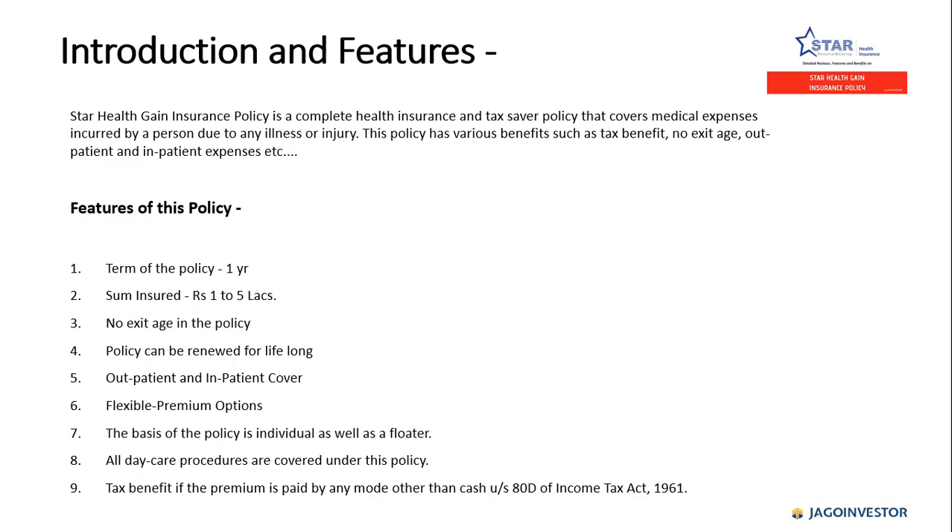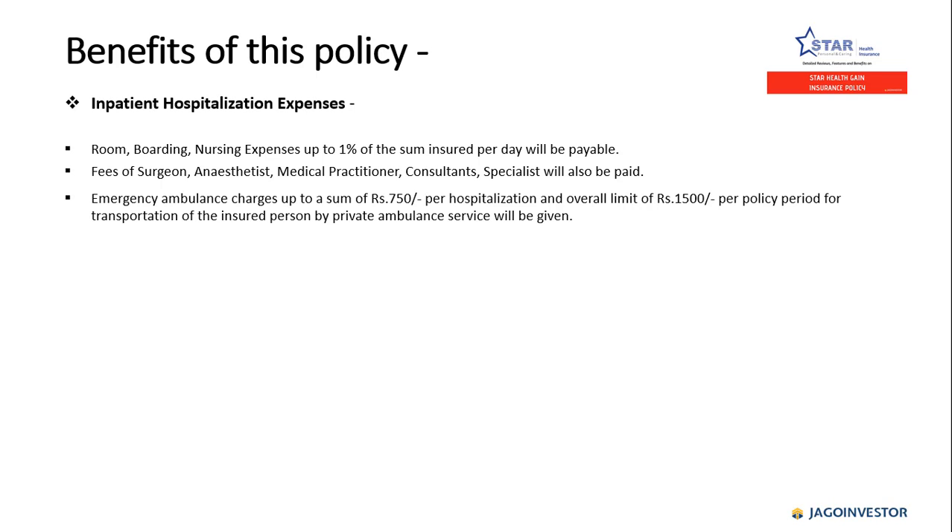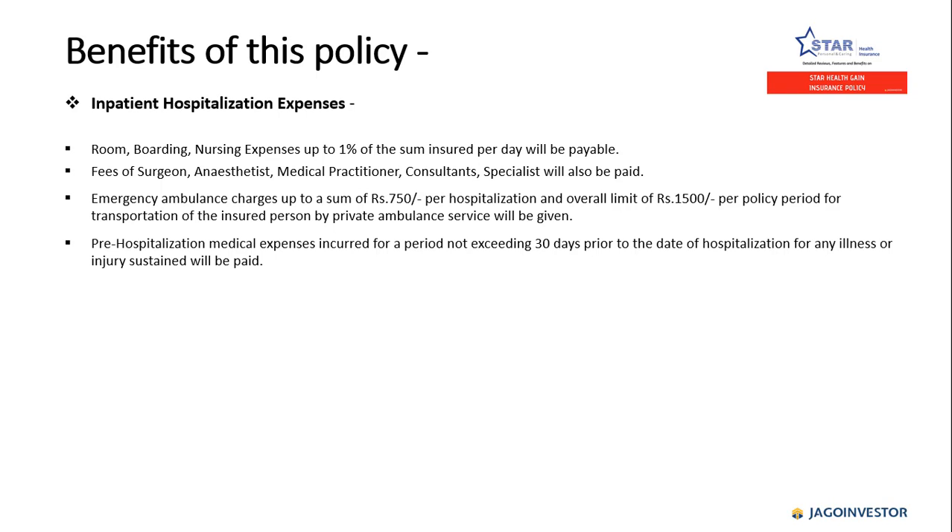Under inpatient hospitalization expenses, room, boarding, and nursing expenses up to 1% of the sum insured per day will be payable. Fees of surgeon, medical practitioner, consultant, and specialist will also be paid. Emergency ambulance charges up to 750 rupees per hospitalization and an overall limit of 1,500 rupees per policy period for transportation by private ambulance service will be given.